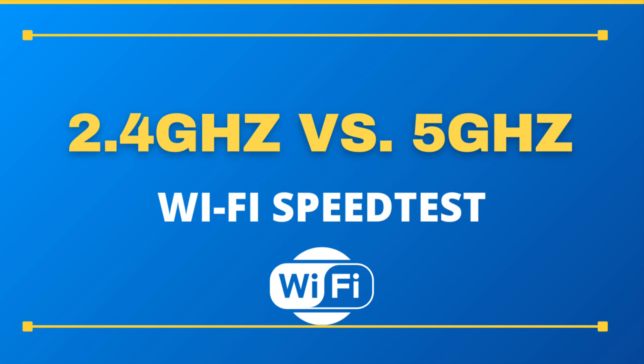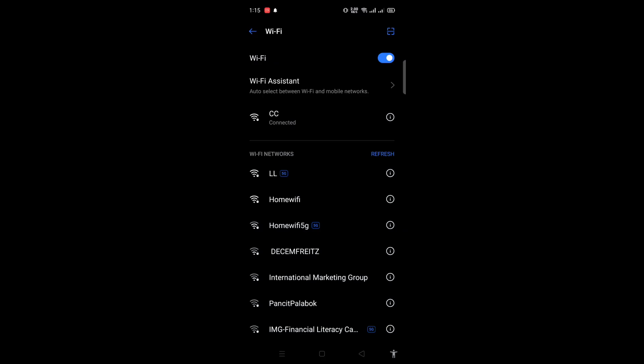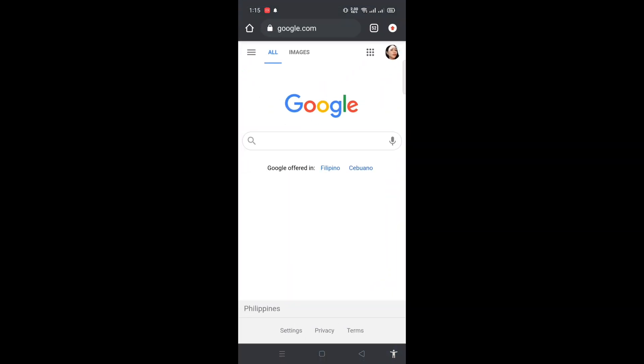Hey guys, welcome back to my channel. In this video, let's do a speed test between the 2.4 gigahertz versus the 5 gigahertz Wi-Fi network. Without any further ado, let's get started. First, let's begin with 2.4 gigahertz.